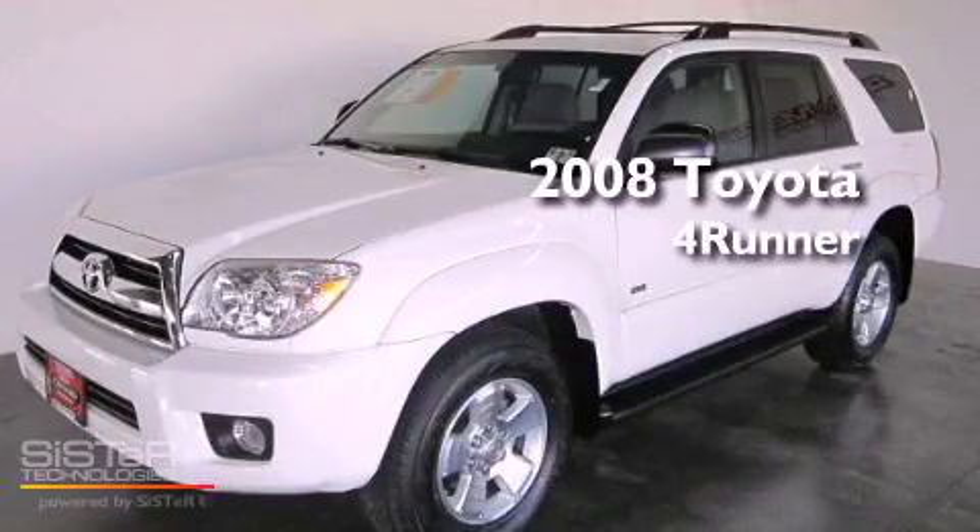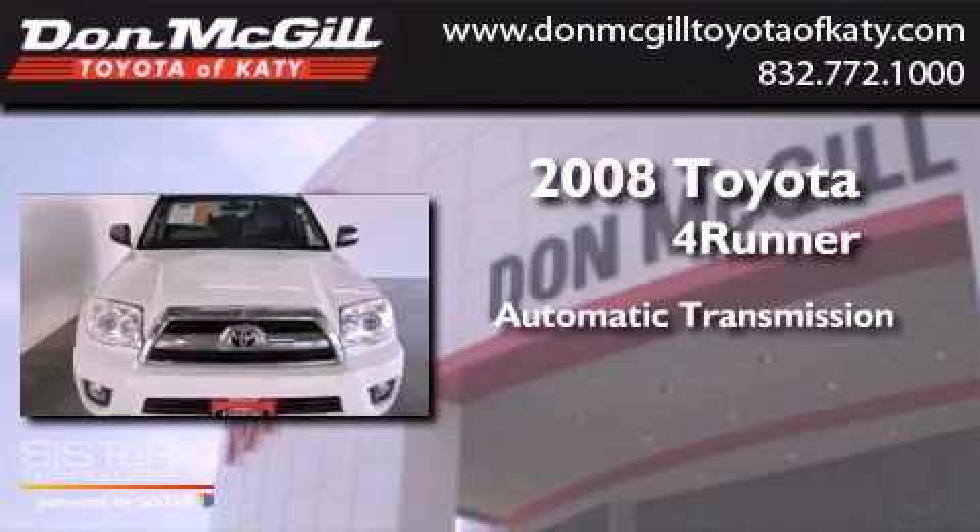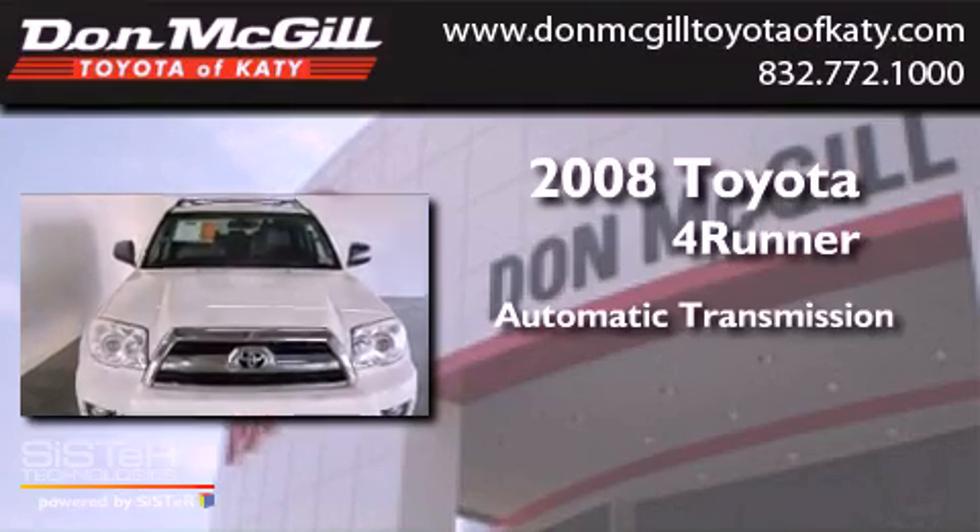This is a 2008 Toyota 4Runner. This SUV has an automatic transmission and a V6.